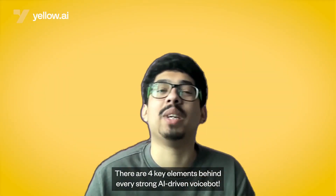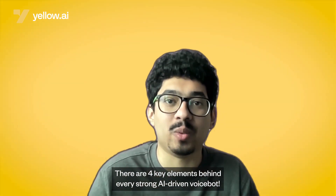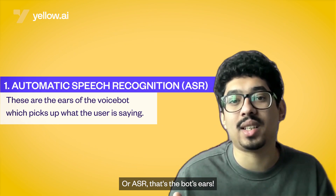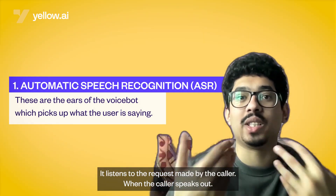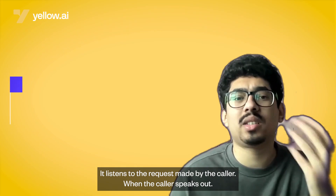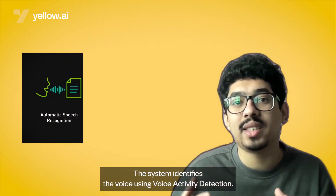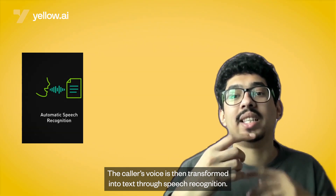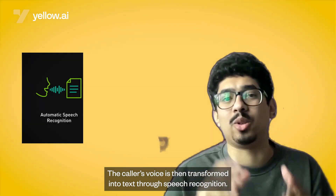There are four key elements behind every strong AI-driven VoiceBot. First up, automatic speech recognition, or ASR — that's the bot's ears. It listens to the requests made by the caller. When a caller speaks out, the system identifies their voice using voice activity detection, and the caller's voice is then transformed into text through speech recognition.